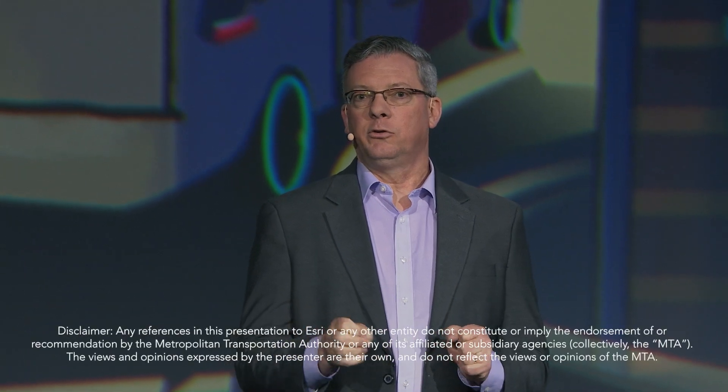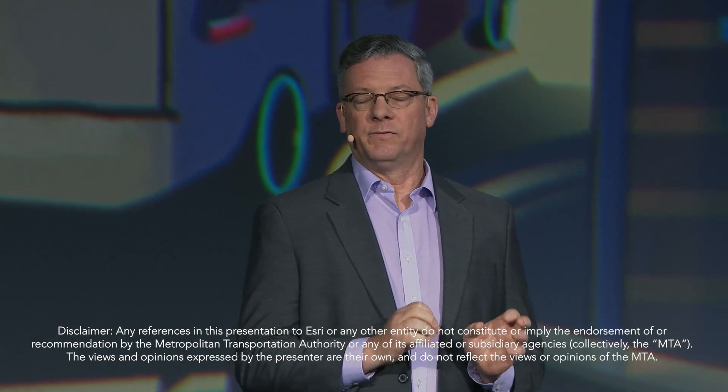New York is the city that never sleeps and always on the move. The MTA moves people into and out of the suburbs and within the five boroughs in a safe, reliable manner.